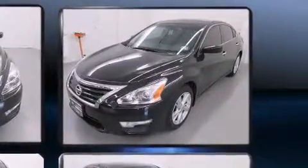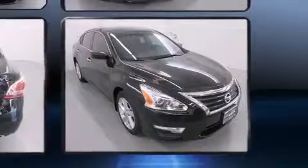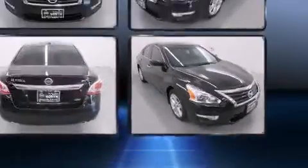It features a continuously variable transmission, front-wheel drive, and a 2.5-liter four-cylinder engine.